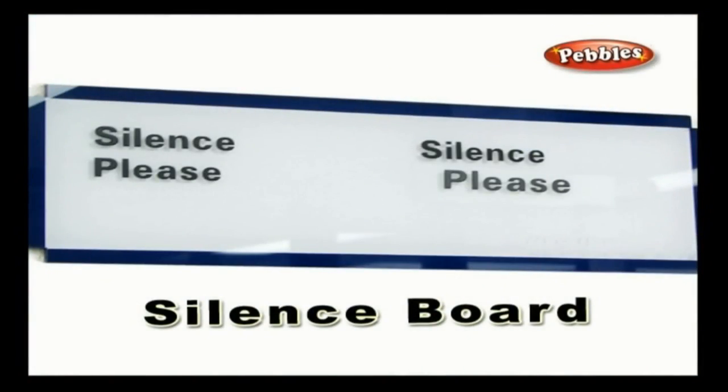Silence board: a library is a place where silence must be maintained to avoid disturbance to other members. Therefore, you often see a board on the wall that says silence — this is a silence board.